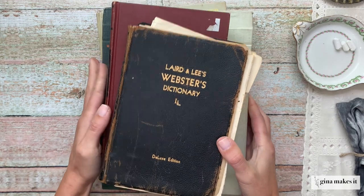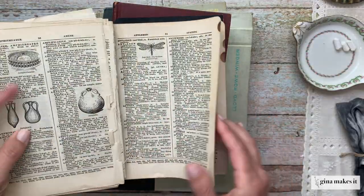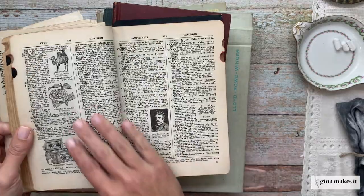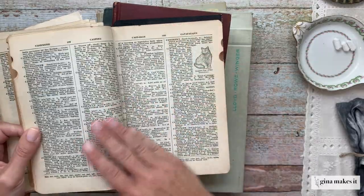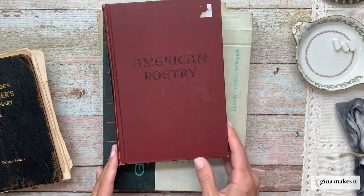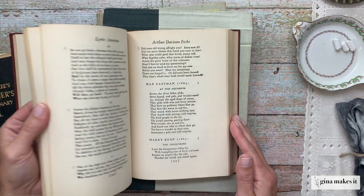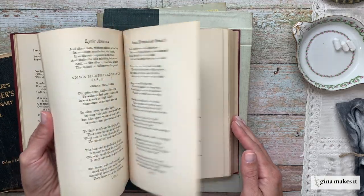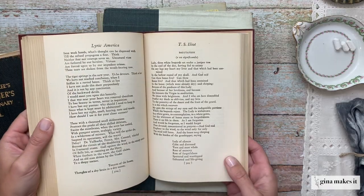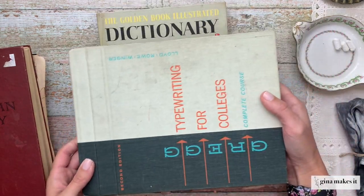Number two in our top five list are non-fiction books. Non-fictions add a great neutral element to your junk journal signatures. I love adding these old dictionary pages with gorgeous illustrations — this is a dictionary from 1929, and they just do not make dictionaries like this anymore. The paper is so thin and fragile, I just love them. I also like to add poetry or short story anthologies into my junk journals. I tend to gravitate towards literature-type themes, so I love having this as a background image or theme throughout all of my neutral junk journal signatures.